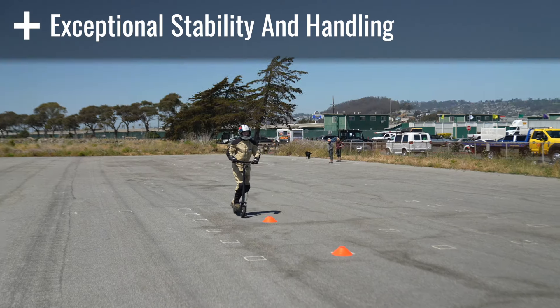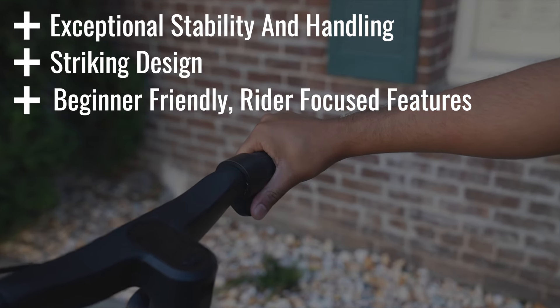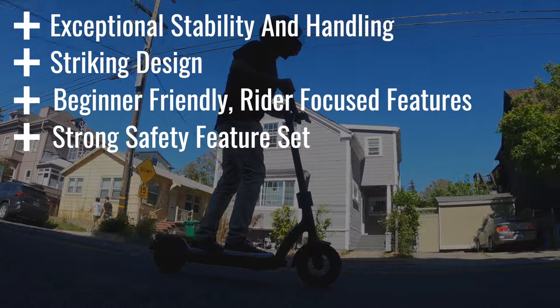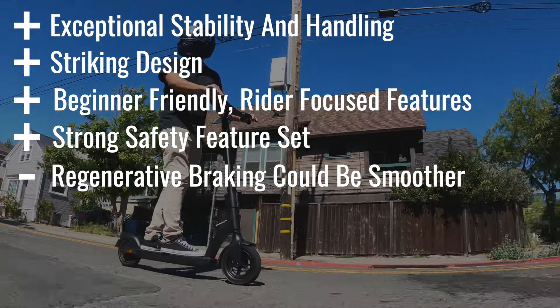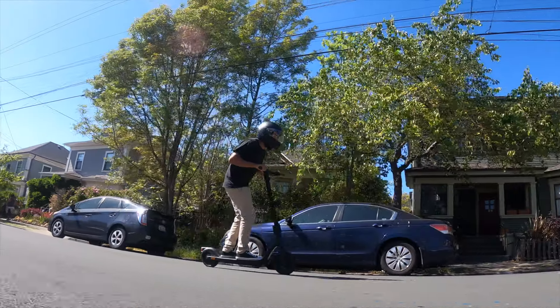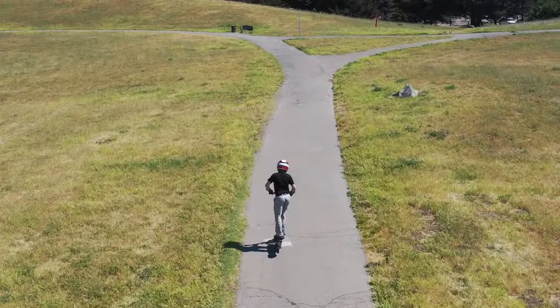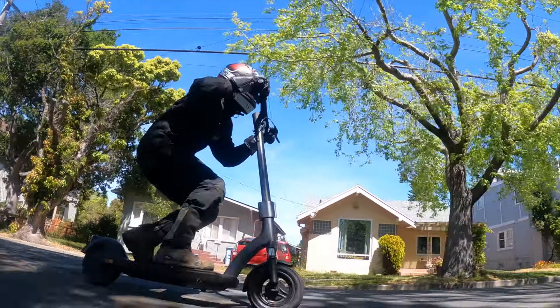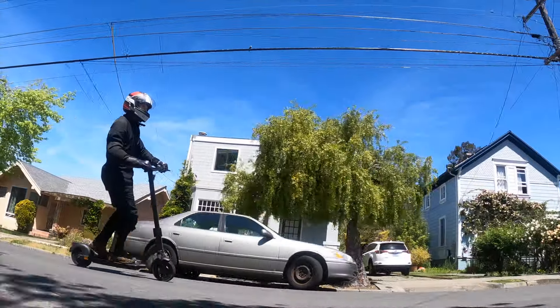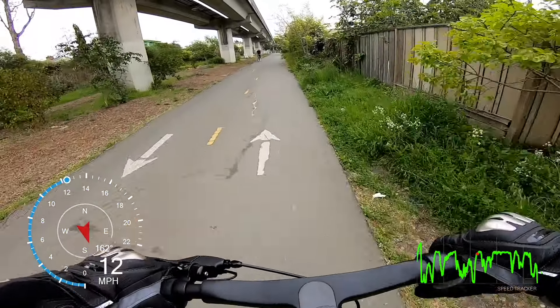Overall pros include exceptional stability and handling, striking design, beginner-friendly rider-focused features, and a strong safety feature set. Overall cons include regenerative braking response could be smoother, display could be brighter, and kickstand is a little hard to deploy. With the Air and Air Pro, Apollo has proven that practical scooters don't have to look or feel boring. Both models deliver a superbly stable ride that feels sporty, fast, and fun, with the presence of a high-performance scooter at an entry-level price. With enough speed and range for everyday commuting, the Apollo Air is an exceptional beginner scooter because it looks good and handles even better.